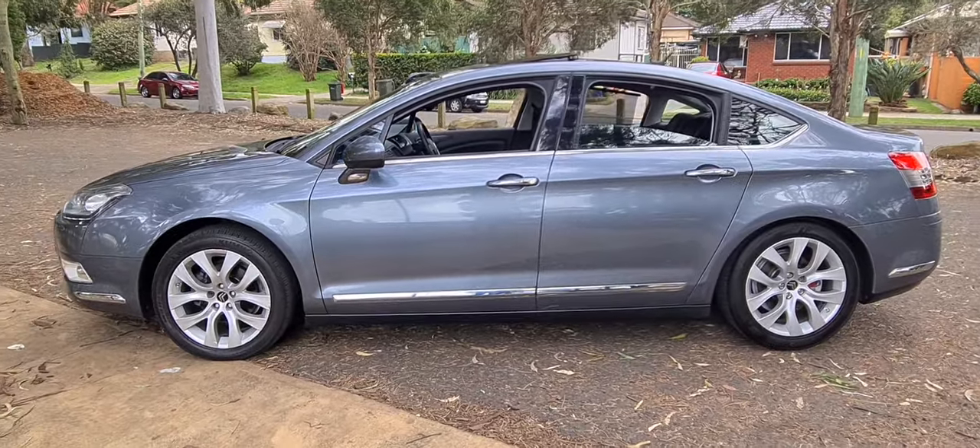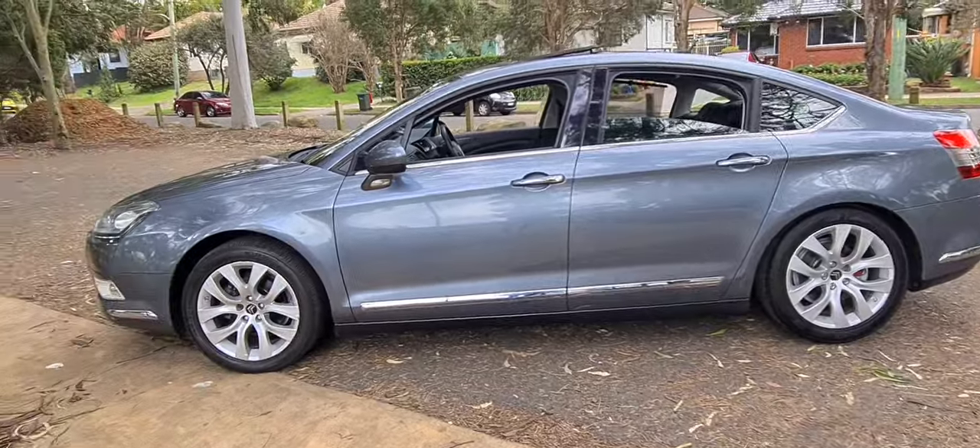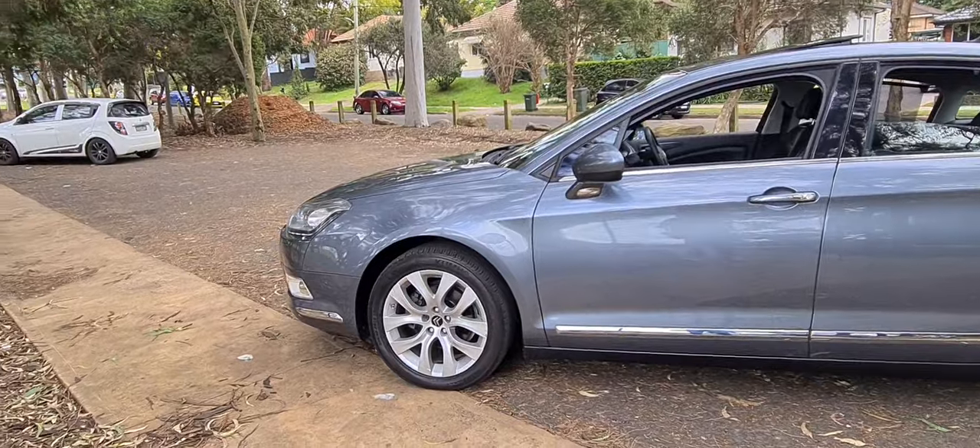Good afternoon ladies and gentlemen, it's Richard Simons here at the Old Timer Centre in Rydalmere. This is a gorgeous car — it's a 2012 update series Citroen C5 Exclusive.